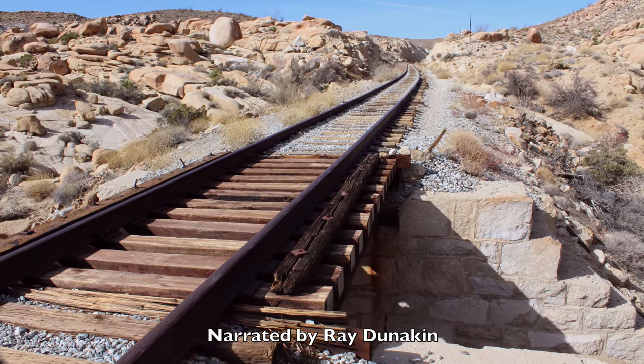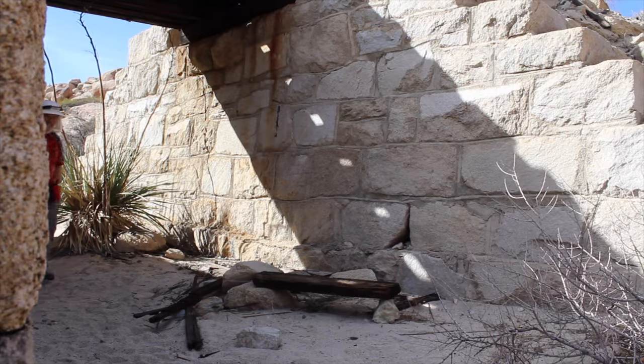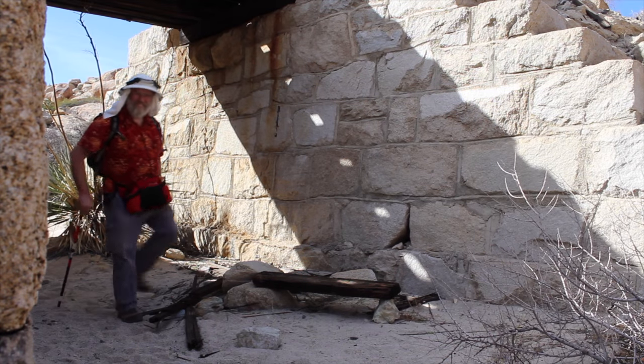Just west of the trailhead is this small bridge or culvert. What makes this bridge so interesting is the beautiful stone abutments made from rough blocks of the local granite.